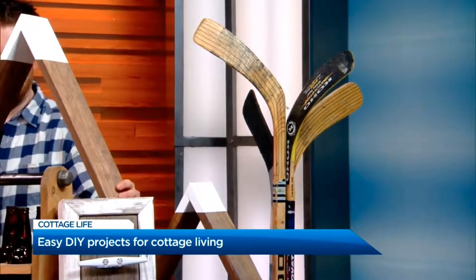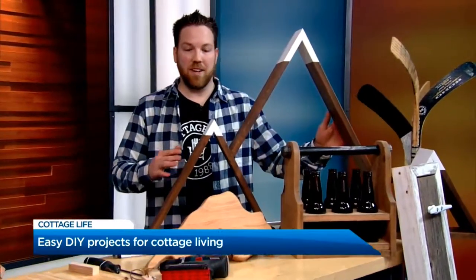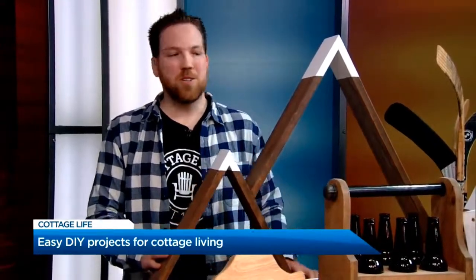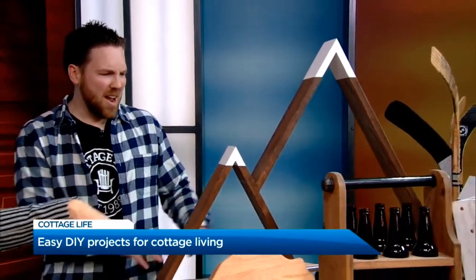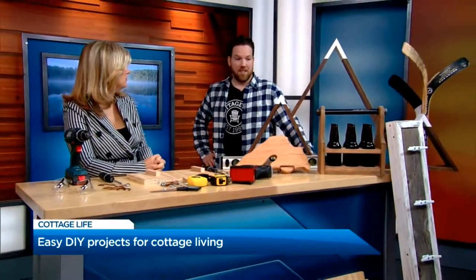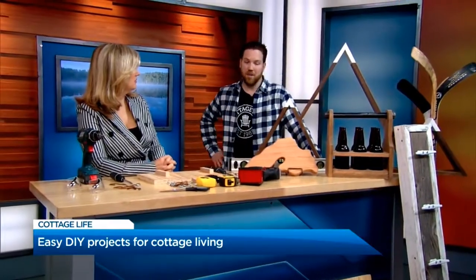This is a mountain shelf. Fun for little kids rooms, babies rooms. We're actually giving it away at the show if you sign up for the DIY newsletter. So you can put little stuff on there and stick it on the wall. This would be great if you have like a chalet at Blue Mountain. And if you sign up for the newsletter, it's going to be given away at the end of the weekend.